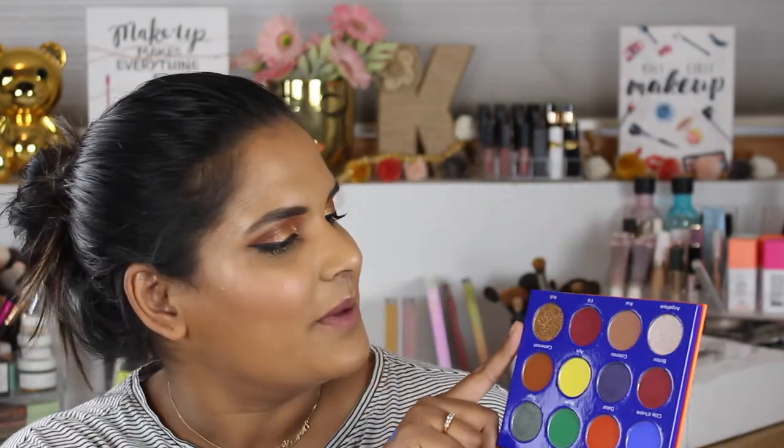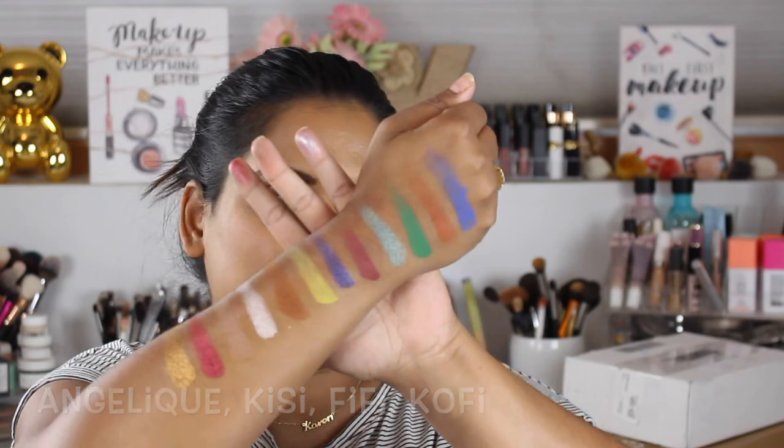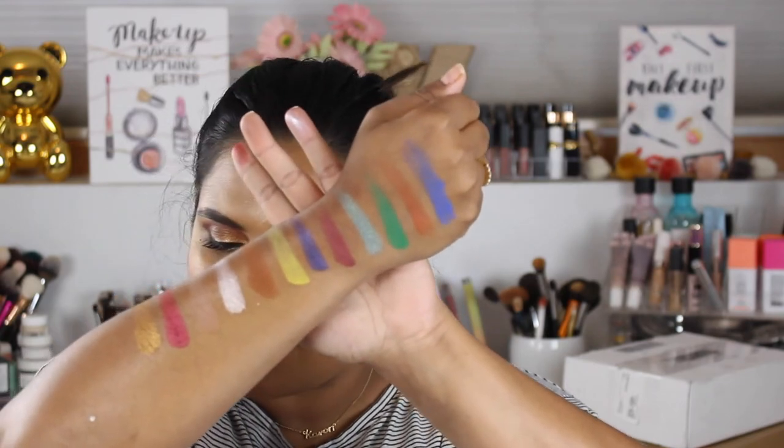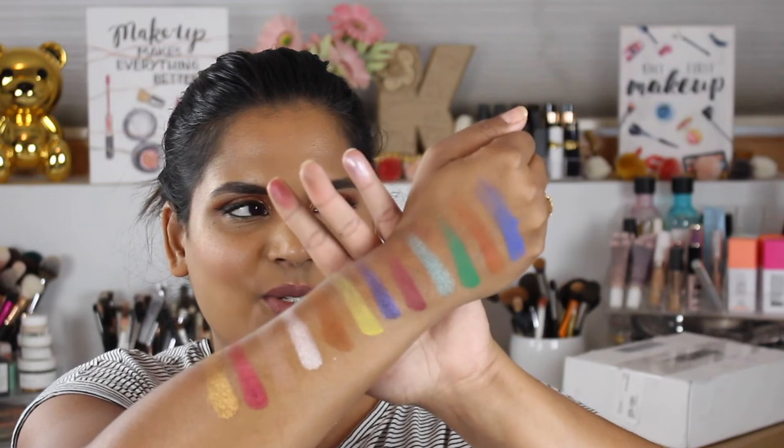The last row has some more neutral shades, but I love that Juvia's can do that with their palettes — they still put in a little bit of neutral so that if you maybe don't want to wear a crazy color that day, you can still pull off a pretty neutral look. So there are the shades — gorgeous colors of the new Afrique palette. I am so excited to play with this!